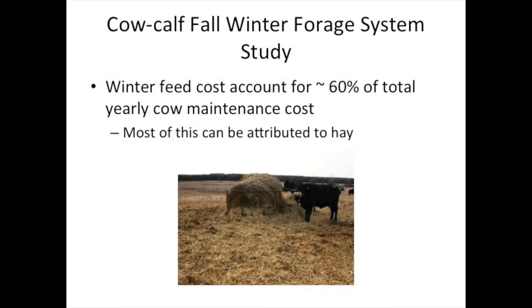Another study we just started this past fall is a cow-calf winter forage system study. If you're a producer with cows and calves, you know that the big cost of keeping that cow through a year is feed cost during the fall and winter — for most of us, that's tied up in hay, and hay is expensive. If we can find systems to extend our grazing period or reduce or eliminate that, we should be able to increase our margins. This experiment is about putting together those systems to help us reduce hay feeding costs. We have three systems we're trying to evaluate.